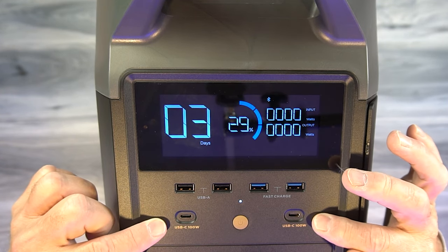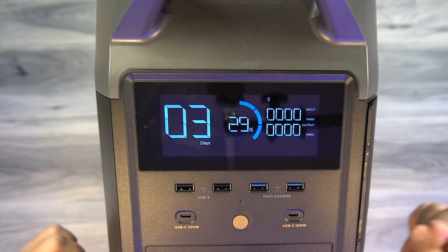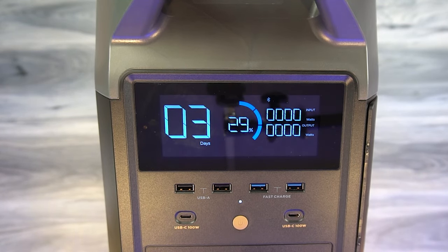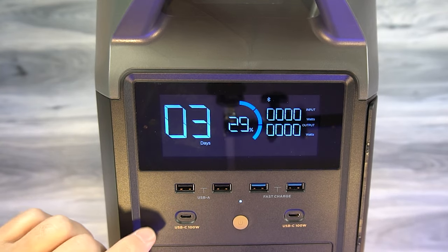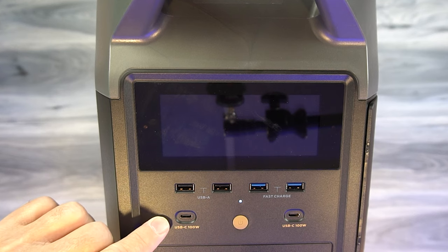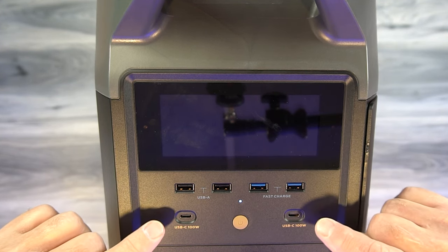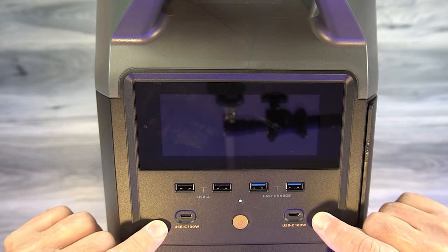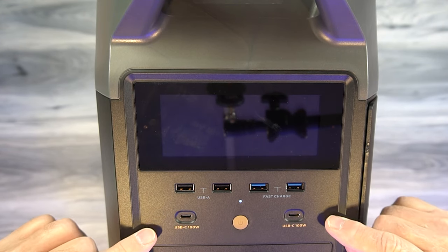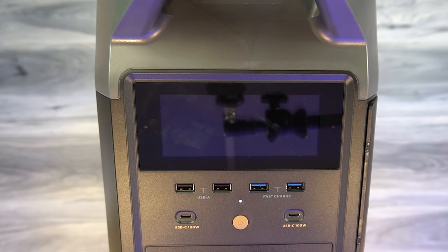Below that are two full-size USB-C ports. Each of these are PD compatible, which means if you plug in a device with power delivery capabilities, this port will analyze that device and make the adjustments needed to send the right current and voltage to charge it safely and quickly. The other key thing is that these ports each can supply 100 watts of charging current, which means you've got the ability to charge laptops, larger game consoles, drone batteries — anything that draws a lot of current.